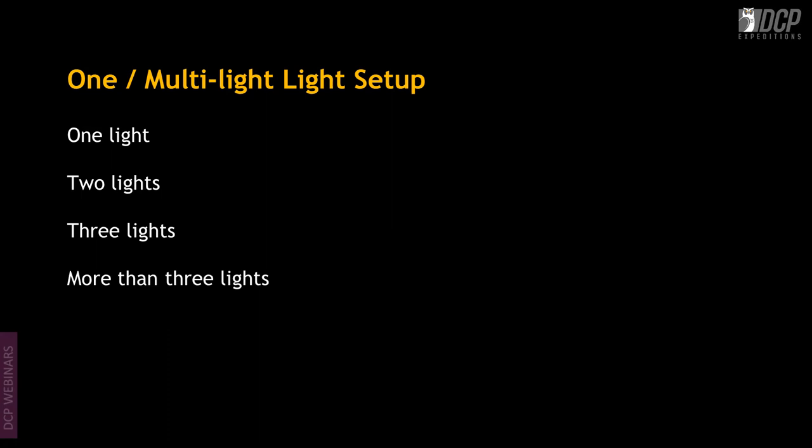With one light you build up to two lights, then three, and more. In multi-light settings, always start with your key light first, then add fill light, background light, and hair light one by one. Don't switch on all lights together — it becomes very confusing to determine what each light is doing.